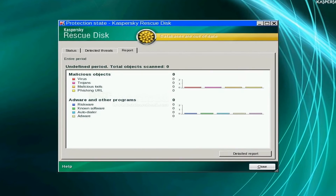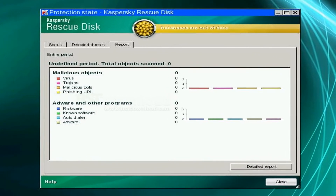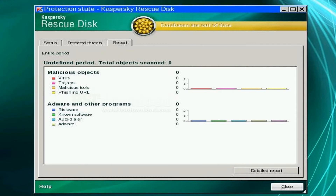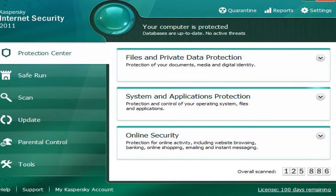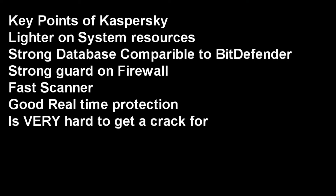The next antivirus is Kaspersky 2011. This is also a very good option with a strong firewall and a large database. It's developed outside the U.S. and is constantly evolving. It has very good proactive protection against hijacked sites, malicious links, and bad executables. Kaspersky would be my second choice after Bitdefender, although it is very hard to crack and you always have to get new serials for it.